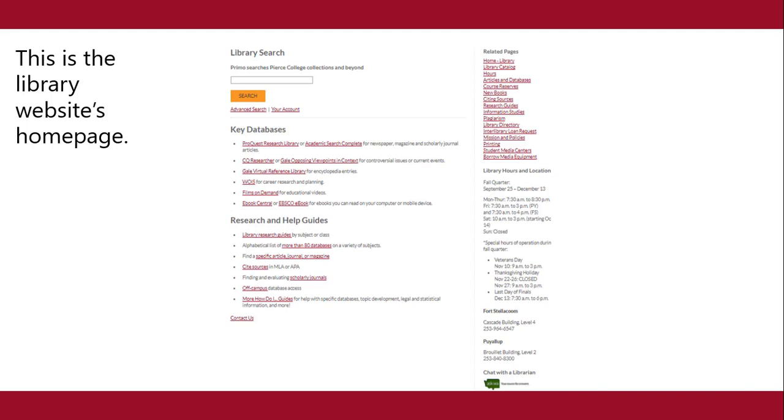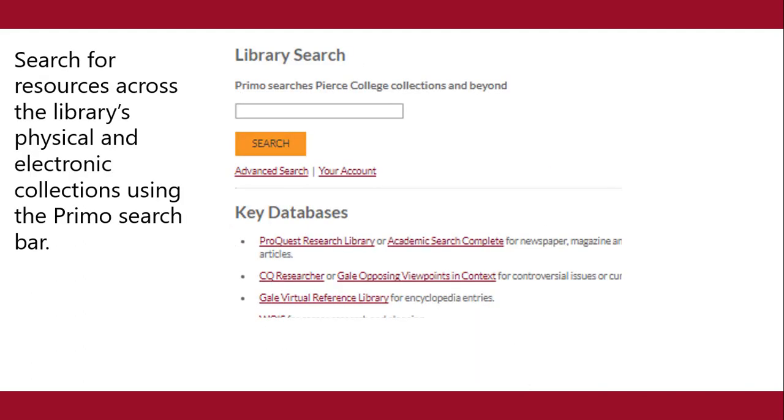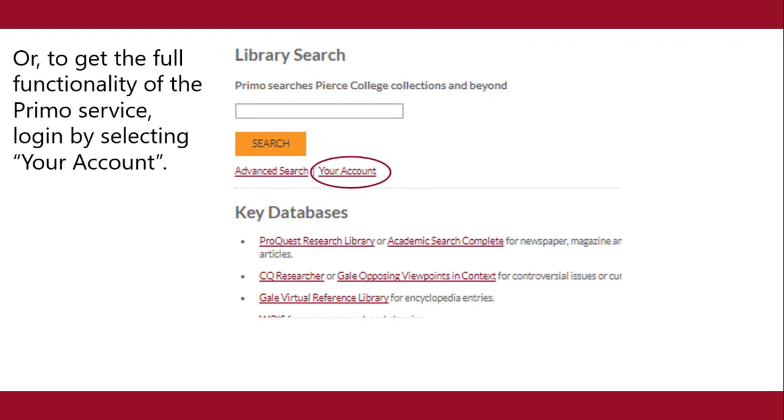This is the library website's homepage. To search for resources across the library's physical and electronic collections using the Primo search bar, or to get the full functionality of the Primo service, log in by selecting your account.